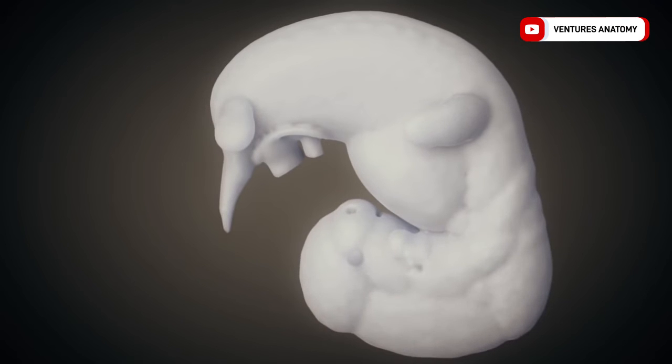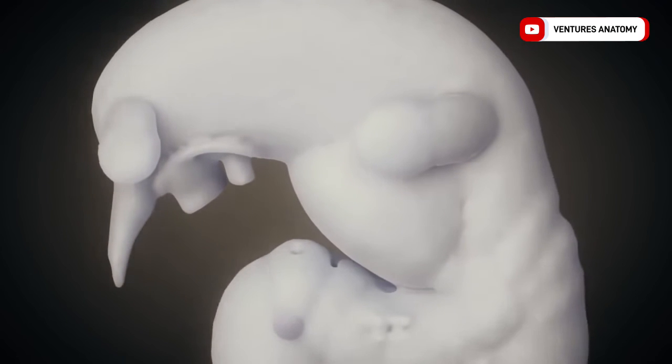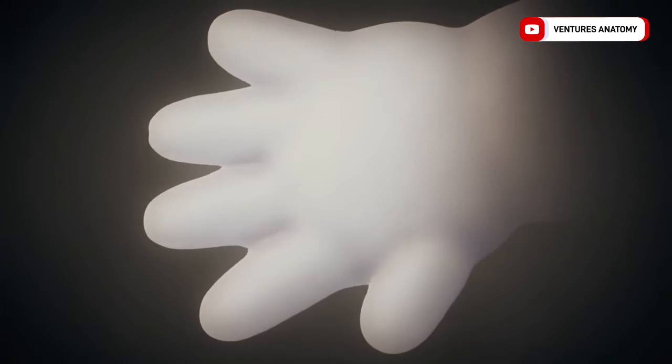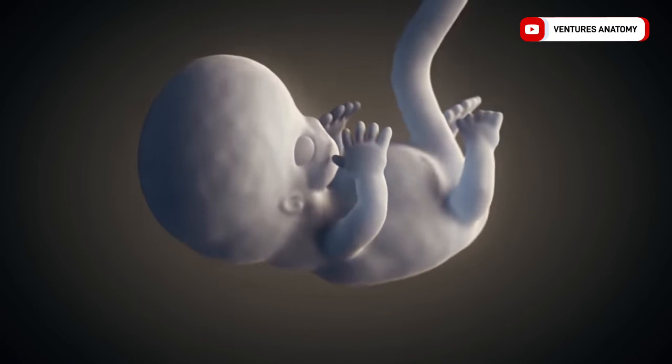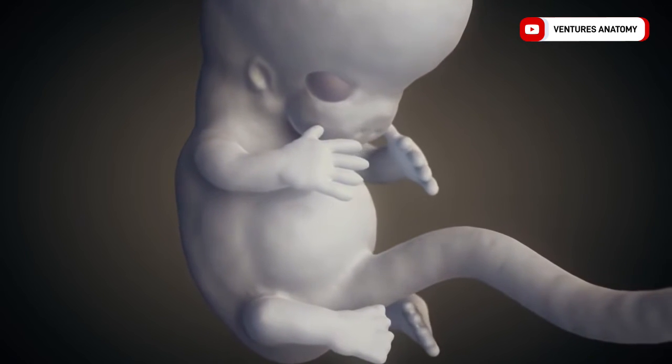The lens placodes and olfactory pits are formed. The later arms and hands, as well as legs and feet, can already be well identified. The hands will develop from paddles to separate fingers by the eighth week. The embryo is about 23 mm long by the middle of the eighth week. The legs will not lose their webbed feet until a few days after the hands.